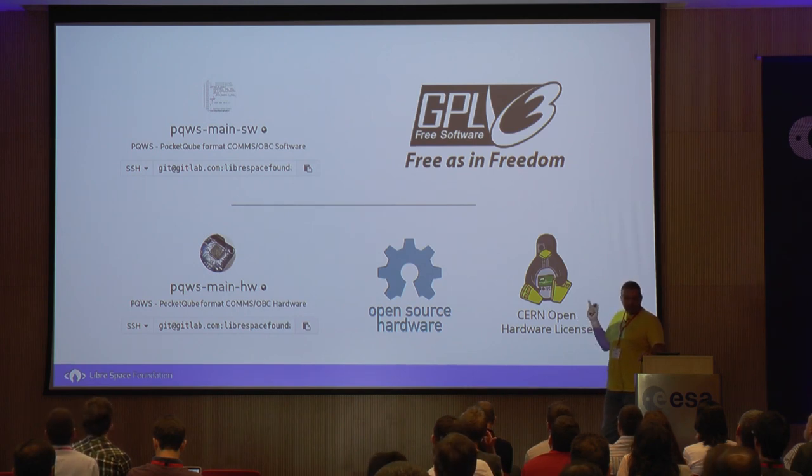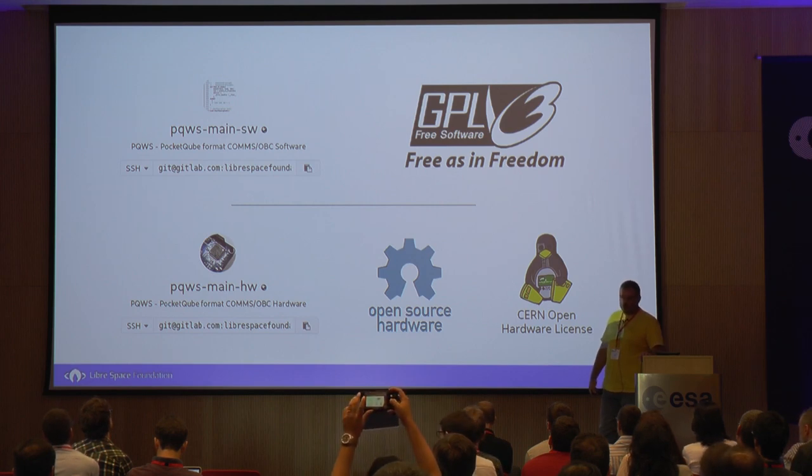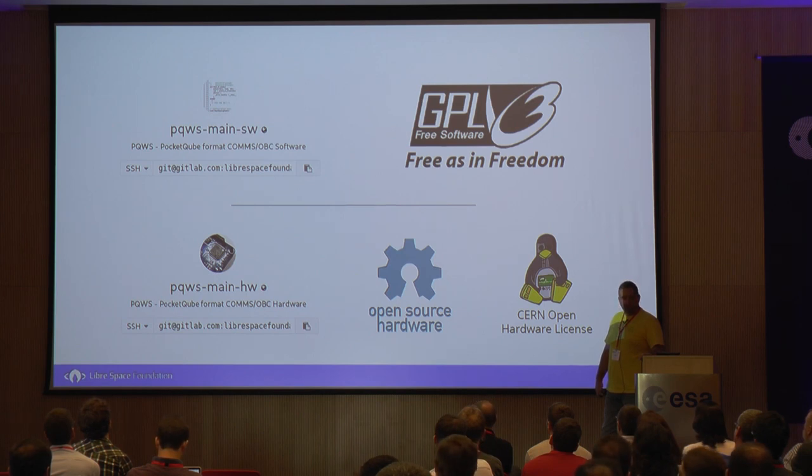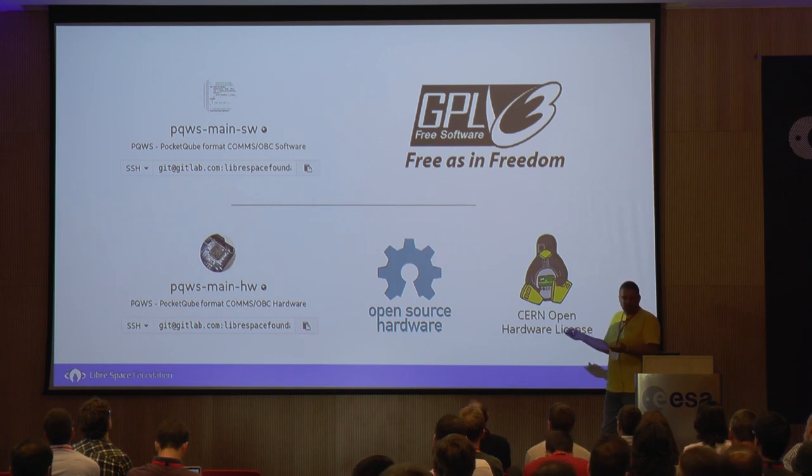You can find all this on our repositories. Everything is on GitLab, because the other one got acquired by you-know-who. All the hardware and all the software is open, and you will see many iterations of it. There are many things there that are actually problems, mostly about the software, that people are searching how to solve. It can also be a guide for ADCS or similar stuff.